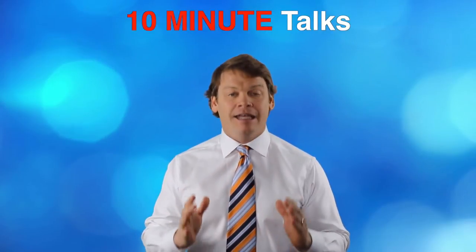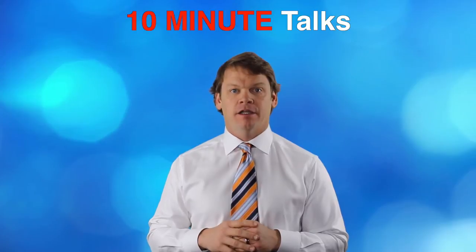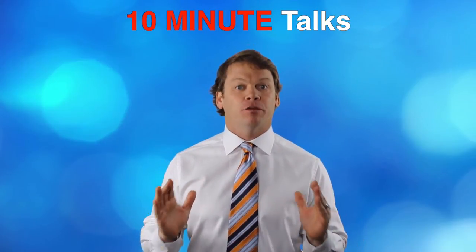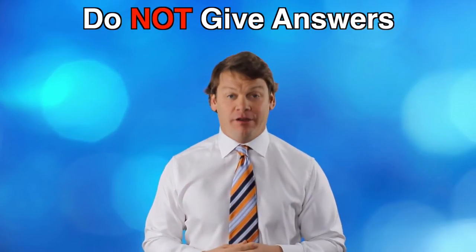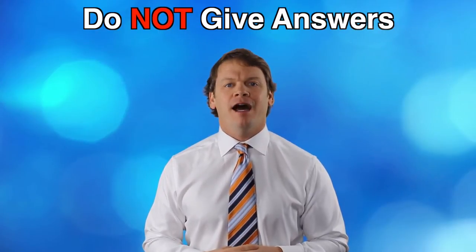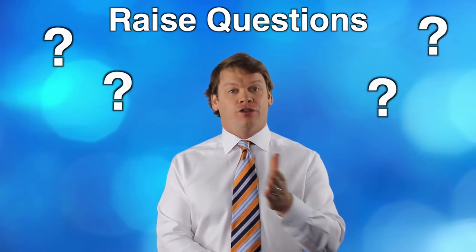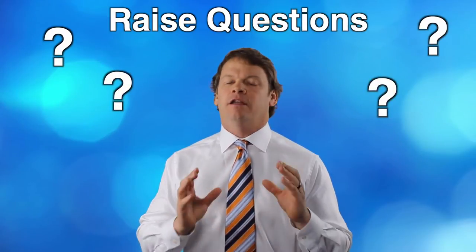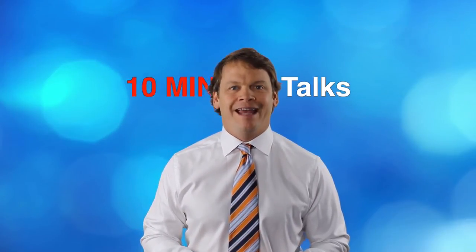He had 19 new patients from a couple of 10-minute talks. The truth is he needed about seven or eight minutes to do his 10-minute talk. At any lecture, please understand: your job is not to give answers — and I know it hurts some chiropractors to hear that — but your job is to raise questions that can only be answered in your office. Clearly you can do this in 10 minutes. Then the next week he had 29 new patients, also from two different 10-minute talks.